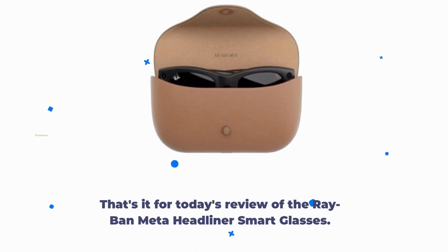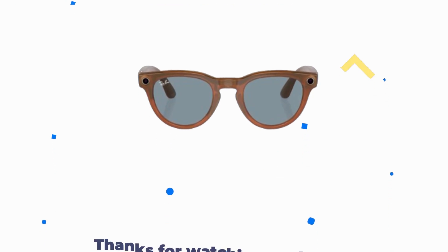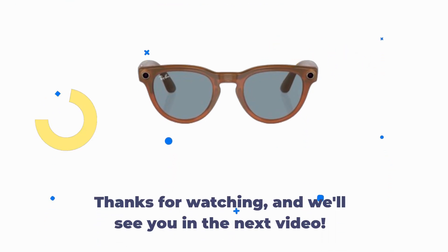That's it for today's review of the Ray-Ban Meta Headliner Smart Glasses. If you found this video helpful, don't forget to give it a thumbs up and subscribe to our channel for more reviews. Thanks for watching, and we'll see you in the next video.